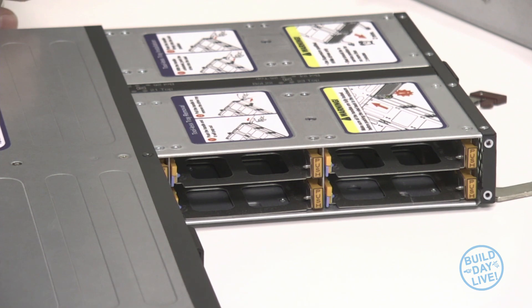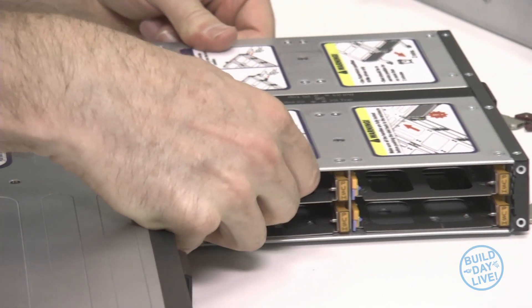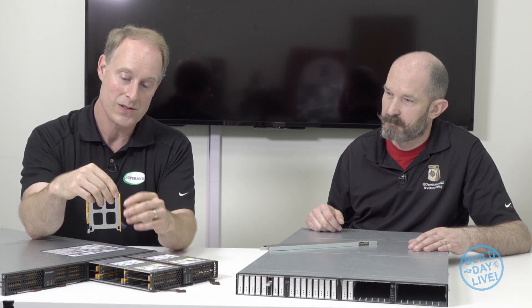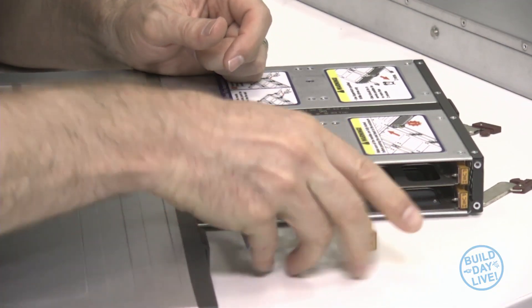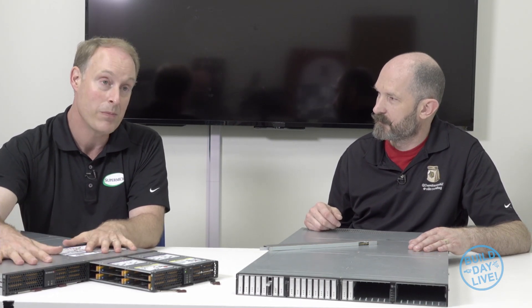That was particularly a design aim for this other system, which uses more mainstream U.2 drives — a shape that looks like a hard drive. What we did with this one — and it's actually the same chassis — is a modular design with sleds. This is just a U.2 tray: U.2 NVMe, very fast, easy to install with these little tabs. This tray alone has 16 drives, and we have another tray with another 16 drives, so that's 32 drives. Once we come out with 32 terabyte drives, you'll have a petabyte in a 1U.